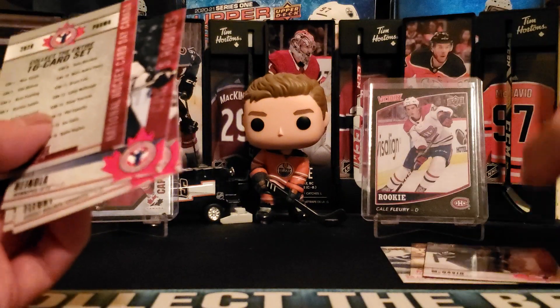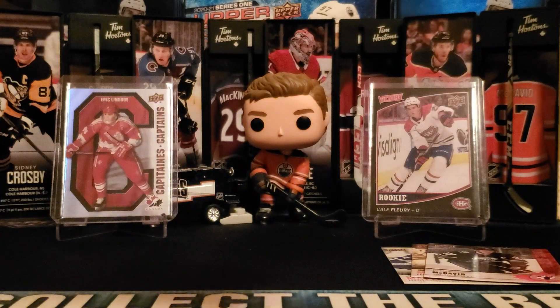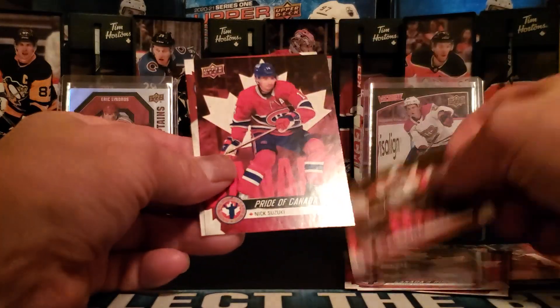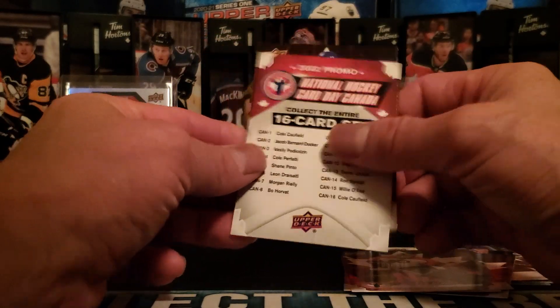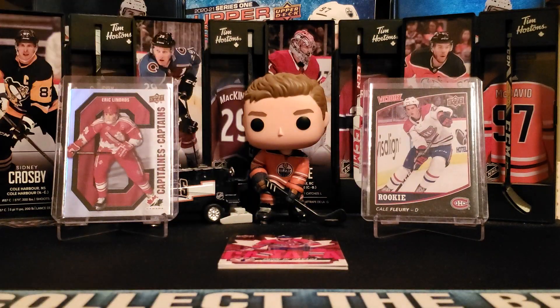We'll put the McDavid off to the side since he did also play for Team Canada. Here we are with 2022 — mascots are in this particular set. We have Hockey Heroes Ray Bourque, followed up with Pride of Canada: Morgan Rielly, Shane Pinto, Ron Hextall, and Nick Suzuki. That is the 16-card set. We'll put Nick Suzuki off to the side for the recap.